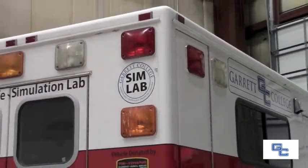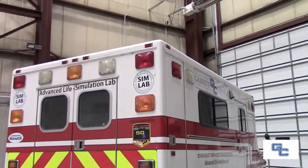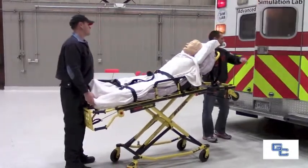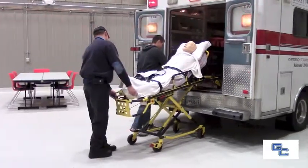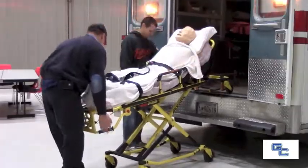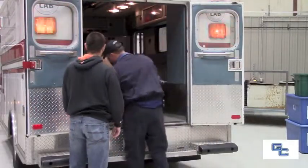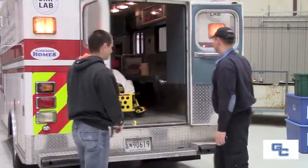Hi, I'm Doug Beitzel. I'm the program coordinator for the advanced life support training here at Garrett College. Basically, we train paramedic level students. They start out as an EMT and then after a year of being an EMT, they come through our program and we train them more advanced skills in the field. Paramedic is the highest level of training you can receive to ride on an ambulance — the highest level of care you can give — and it includes IVs, intubation, and drugs.